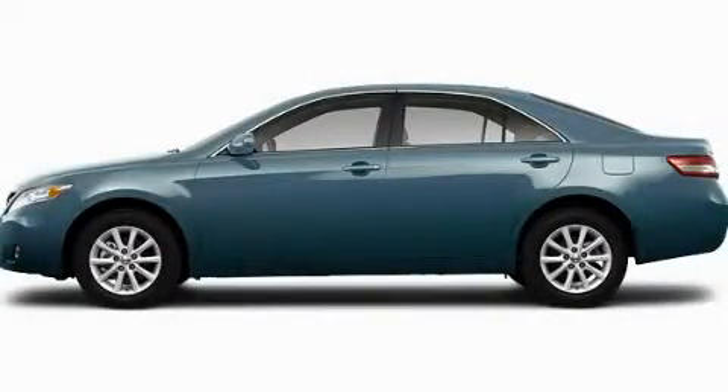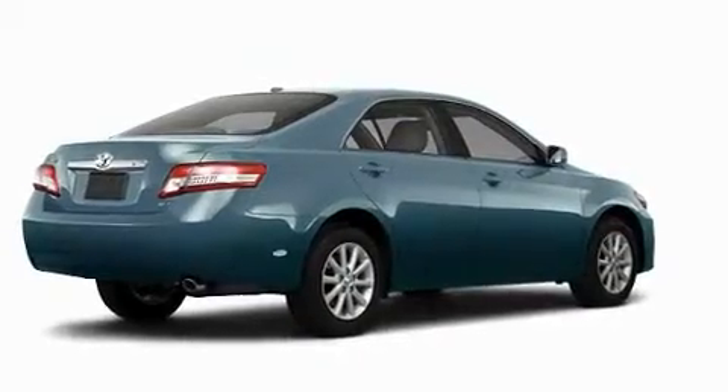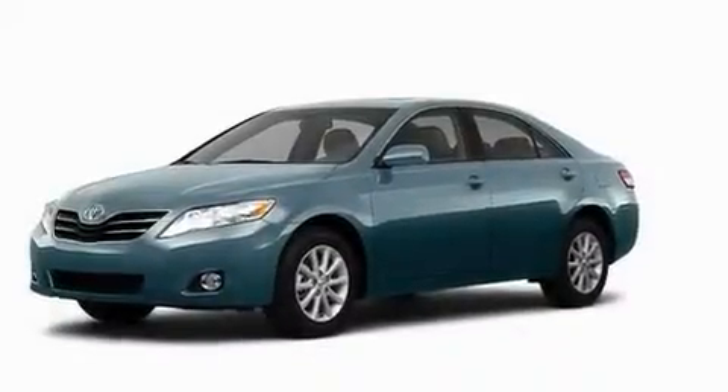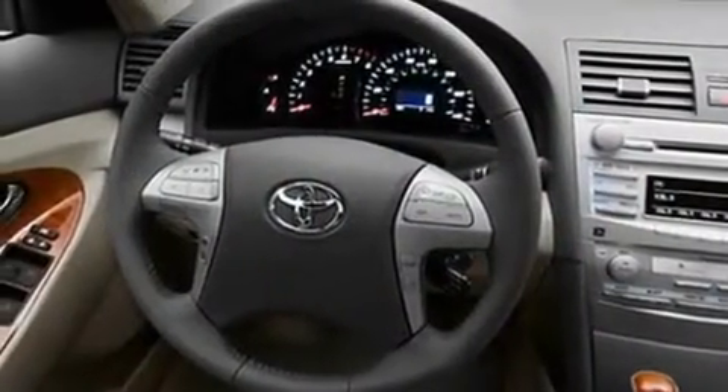This is a brand new 2011 Toyota Camry. Its top features include a power moonroof, a power passenger seat, cruise control, a JBL stereo system, a security system, and fog lamps.